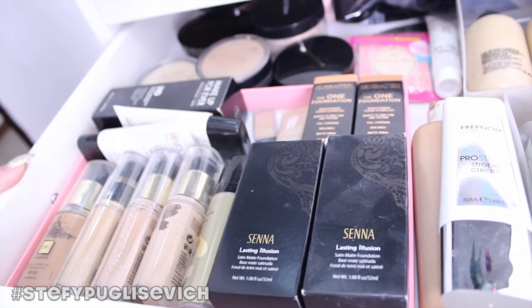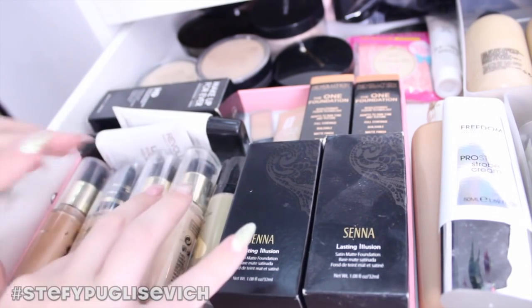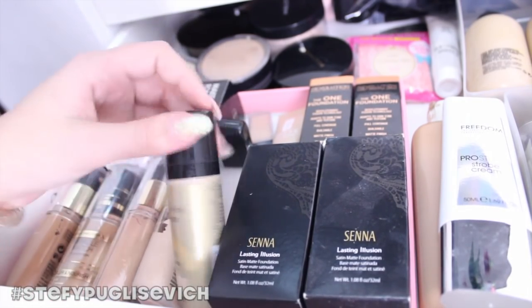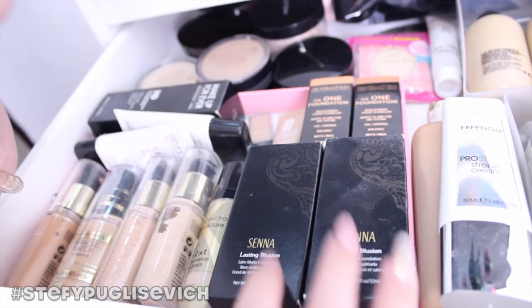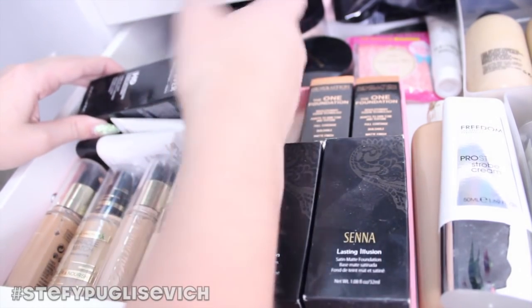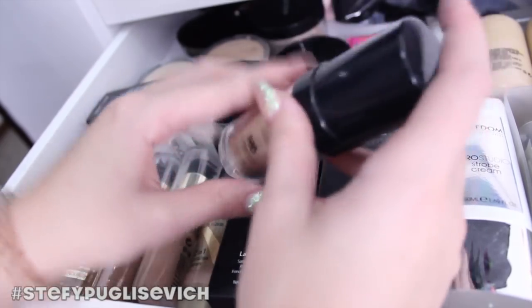Starting from the left, we have my foundations — these are my core ones. I've got the Max Factor Facefinity and the Miracle Touch foundation. I've also got the Ageless Elixir 2-in-1 foundation with serum, two Senna Cosmetics Lasting Illusion foundations which are actually pretty light for me, and some Makeup Revolution Ultra Face Base. My all-time holy grail foundation is the Makeup Forever HD in shade N123 — probably my favourite foundation ever, and this is my second one.